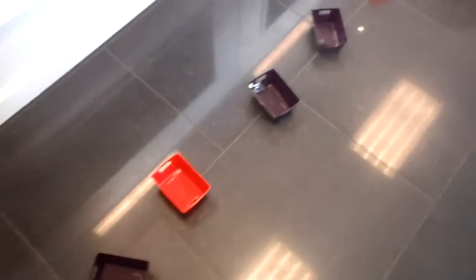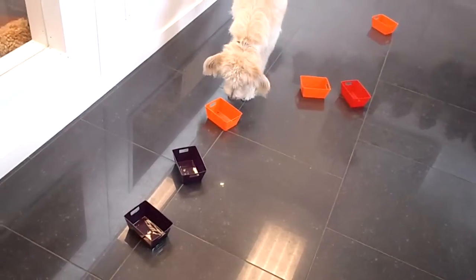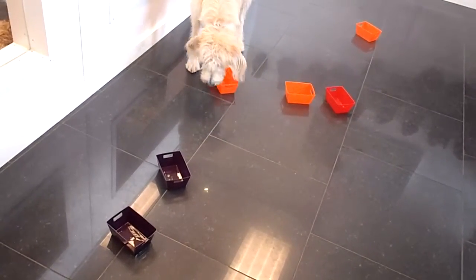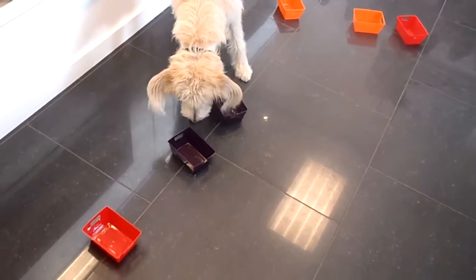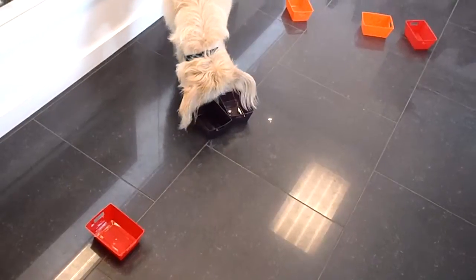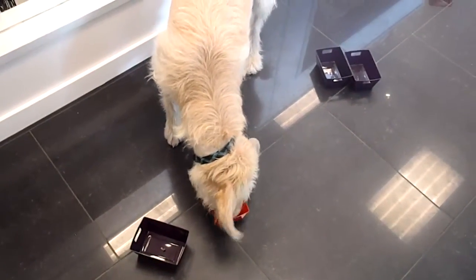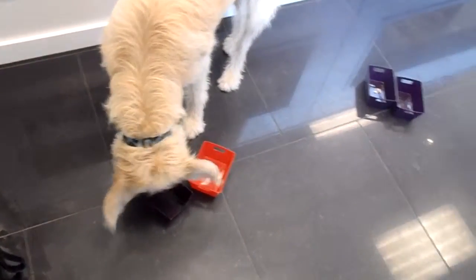We've got five more trays for him to look into. There he goes. Good boy George. He's using his nose now. Good boy George. And then what we can do is next round we can put a treat in only a few trays, and that way he really has to use his nose.